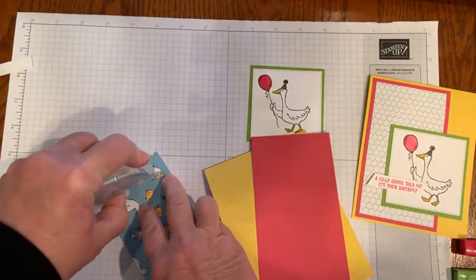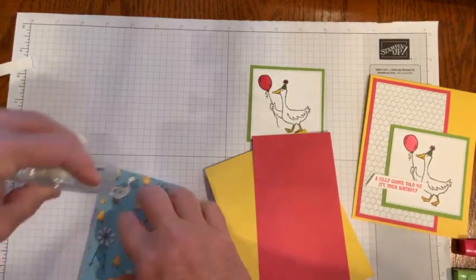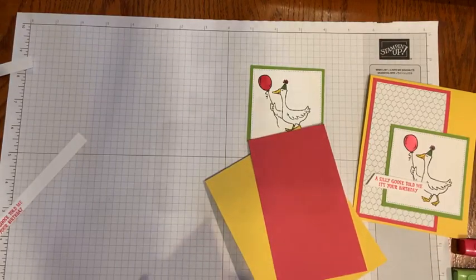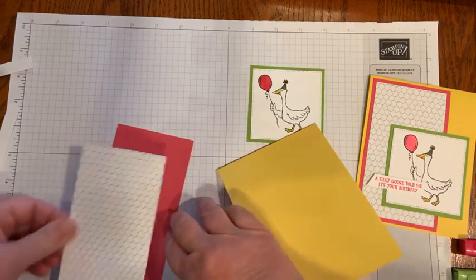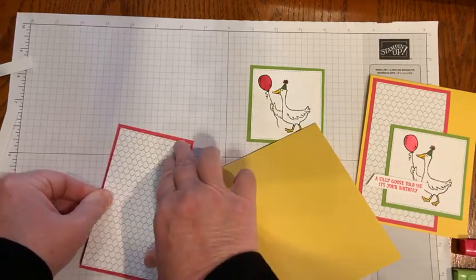I'm using the Stampin' Seal Plus — that's my favorite adhesive. Have you guys seen the new catalogs yet? What's your favorite thing? What can't you wait to order tomorrow and earn free during Sale-A-Bration?